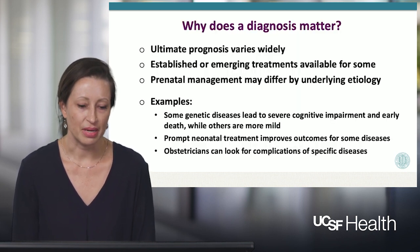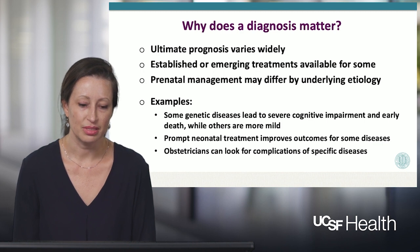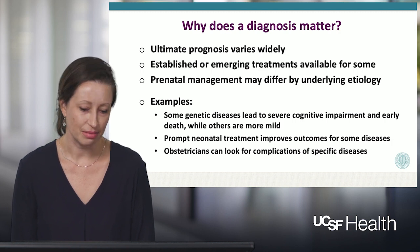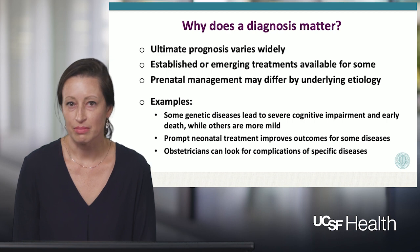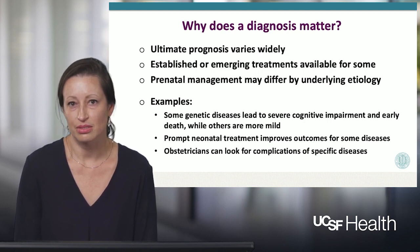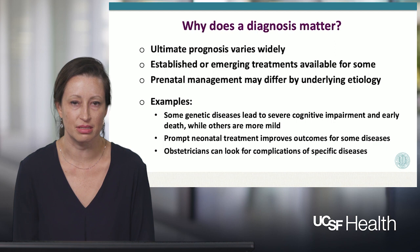Why does a diagnosis matter? The ultimate prognosis varies widely according to the underlying genetic etiology of the non-immune hydrops. For some conditions, there are established or emerging treatments that are available, and prenatal management may differ substantially by the underlying etiology. Some genetic diseases can lead to severe cognitive impairment and early death, while others are more mild. Prompt neonatal treatment can improve the outcome for some of these diseases, such as those that respond to enzyme replacement therapy. Obstetricians can also look specifically for the complications of a genetic disease, particularly coexisting birth defects and other risks to the pregnancy.